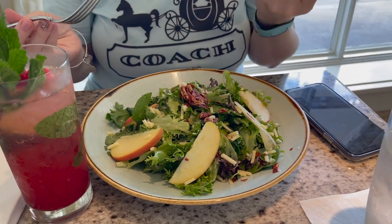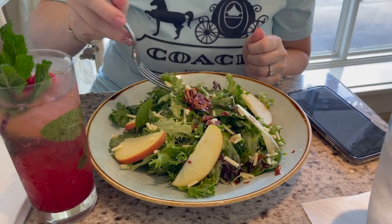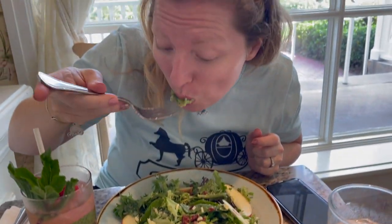The vinaigrette is nice and citrusy and light — it's not overdressed. I love that crispy prosciutto on there — really crispy. You get that nice salty component. And the pecan brittle is kind of sweet and crunchy. The apples are nice and crisp and fresh. I love the aged white cheddar — it gives it a nice richness and kind of cuts through the vinaigrette. That's delicious. I love the salad — it's a good one.